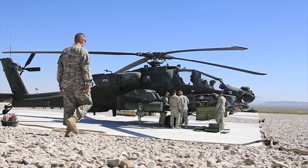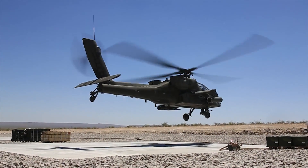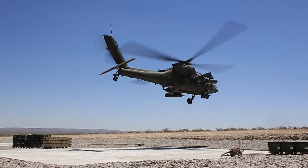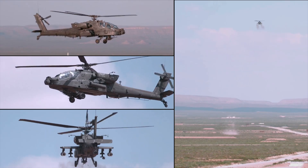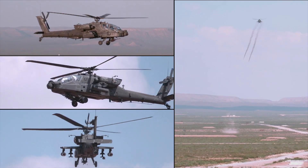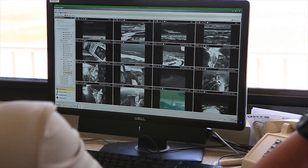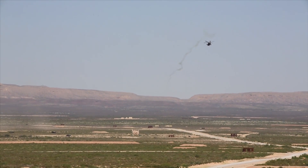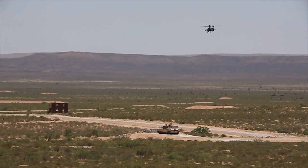Dagger, or the Digital Air Ground Integration Range, is the newest and largest DIRTS range. Developed to support Army aviation gunnery training requirements, it integrates air and ground assets for a more realistic combat training environment. Dagger consists of over 300 stationary and moving targets, 3D attack dive targets for aviation, plus all facades, villages, trenches and bunkers.